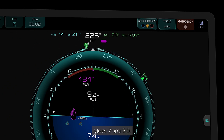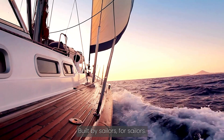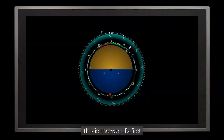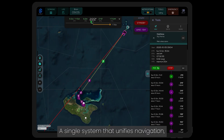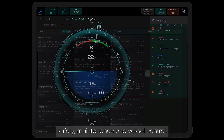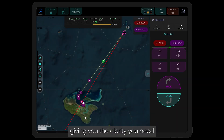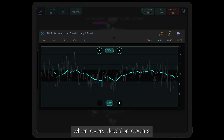Meet Zora 3.0, the future of yacht navigation. Built by sailors, for sailors. This is the world's first intelligent operating system — a single system that unifies navigation, safety, maintenance and vessel control, giving you the clarity you need when conditions shift and confidence when every decision counts.